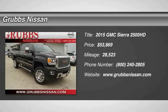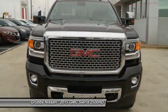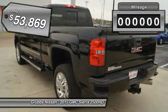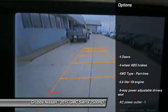2015 GMC Sierra 2500 HD has all your workhorse basics covered — no worries here — and is priced below $55,000. This vehicle has less than 30,000 miles.